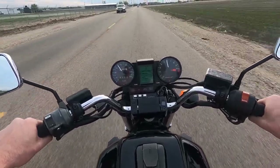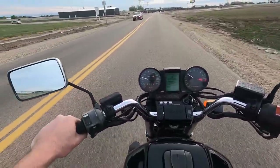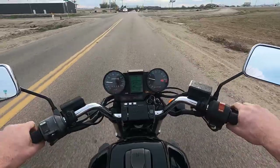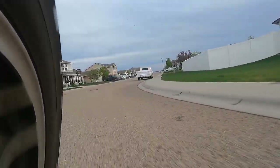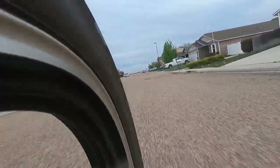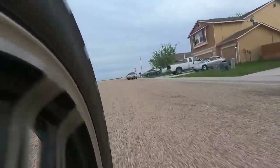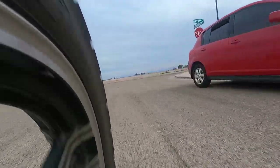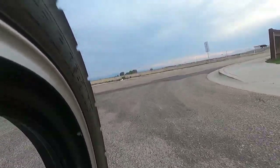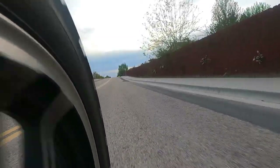I'm still getting used to the sheer power this bike has. I noticed that you don't have to be at high RPM to really feel the torque. Even at low RPM — in third or fourth gear at 4,000 RPM — you twist that throttle and the thing just starts pulling. And then once you get into that power band, up to about 7,000 RPM, it just goes into warp speed. Absolutely ludicrous.